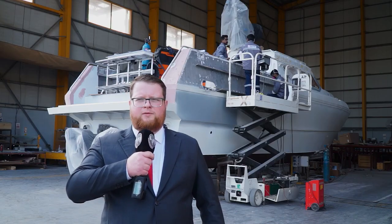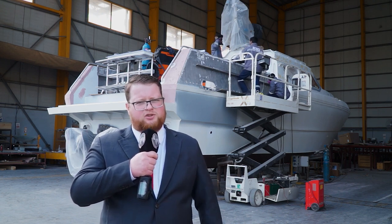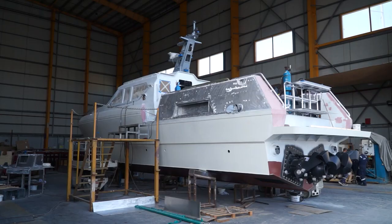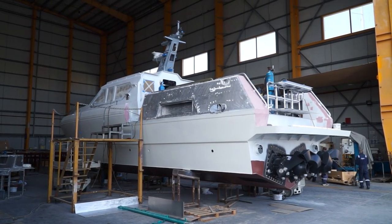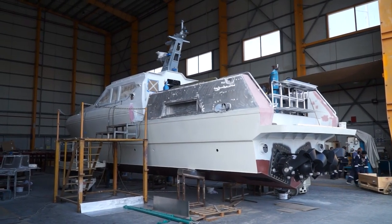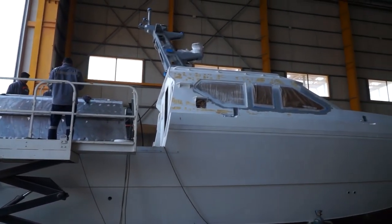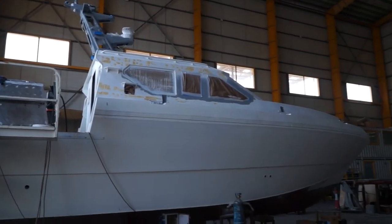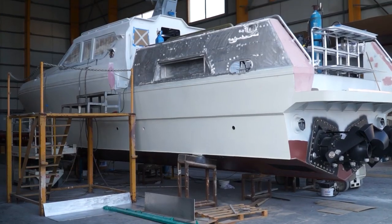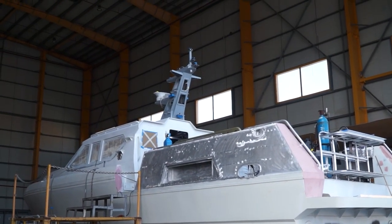All of our vessels for testing, demonstration and system integration purposes are stationed here, as well as our engineering team and our production team. As you can see behind me, there's the MILKOR Commander — a 16 meter vessel designed to be a multi-purpose maritime security vessel, ideal for police forces and coast guards around the world. We have several other projects as well, including a 30 meter long interceptor and a line of MILKOR RIPA rigid inflatable boats.